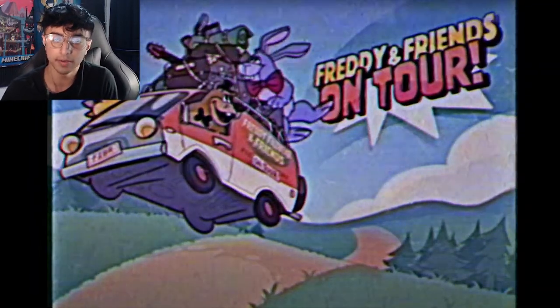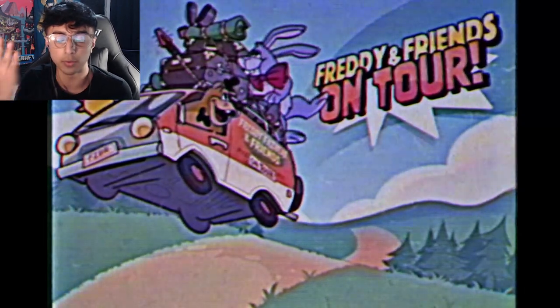Whatever you guys want to comment, whatever you guys want to say, whatever you want to criticize me on — yeah, go ahead and do it in the comment section below. We're gonna watch Freddy and Friends on Tour Episode 3 and let's see what this is like. I think this is actually shorter than most of them, but let's take a look.